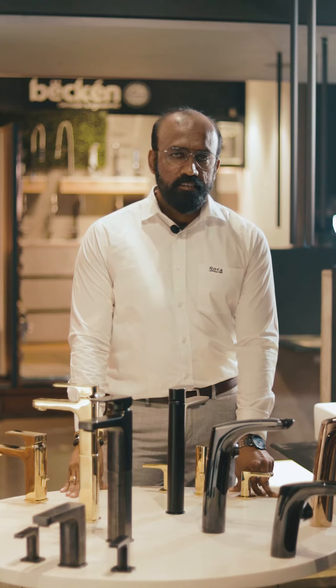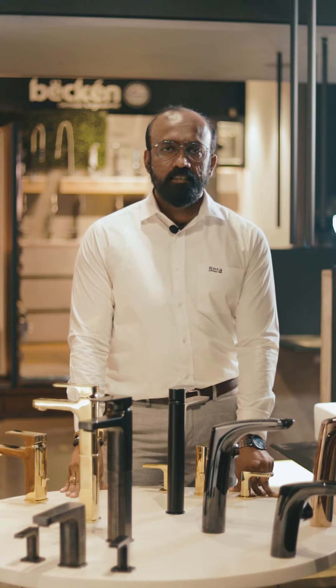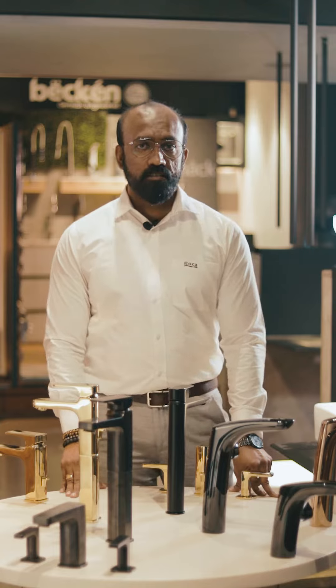Hi, this is Anand from Roka. In our Inspired by Color series, we are going to start with Roka's Color Faucets.